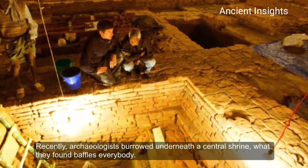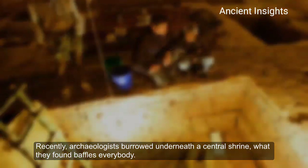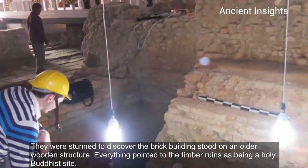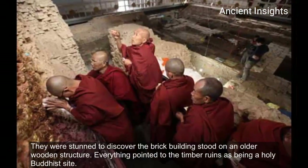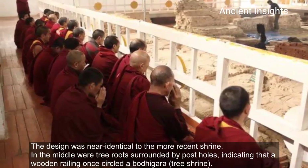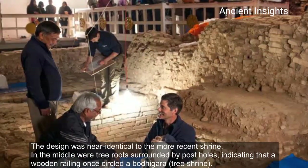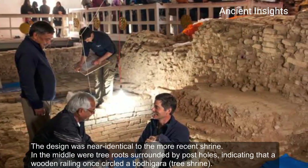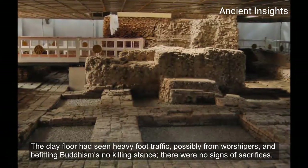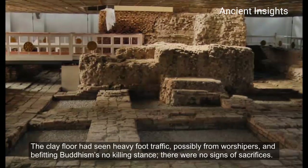Recently, archaeologists burrowed underneath the central shrine. What they found baffled everybody. They were astounded to discover the brick building stood on an older wooden structure. Everything pointed to the timber remains as being a holy Buddhist site. The design was nearly identical to the most recent shrine. In the middle, they found tree roots surrounded by post holes. This indicates that the wooden railing once circled the Bodhi tree shrine. The clear floor had seen heavy foot traffic, possibly from worshippers, but befitting Buddhism's no-killing stance, there were no signs of sacrifice.